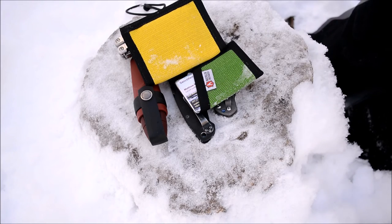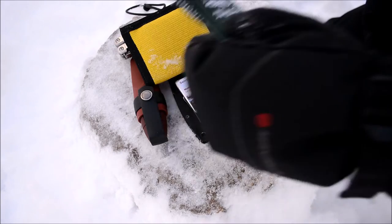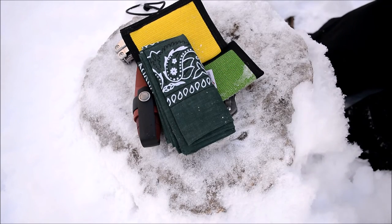Moving into things that I've actually changed: the first addition is a bandana or cloth to the everyday carry. I've really been wanting to try having some kind of cloth for EDC, so I decided to throw a forest green bandana into the mix. I've been really enjoying having it, and the uses for bandanas are really endless.